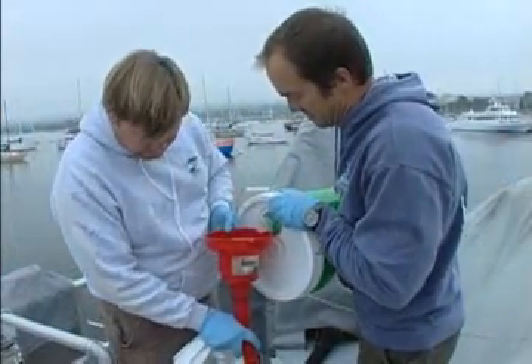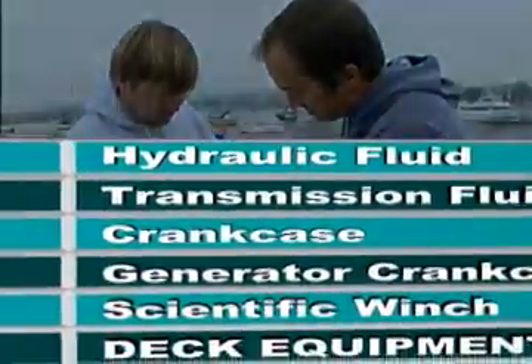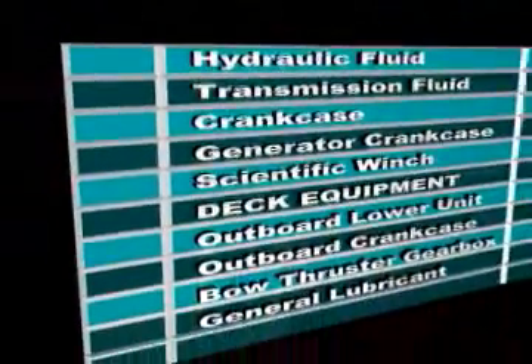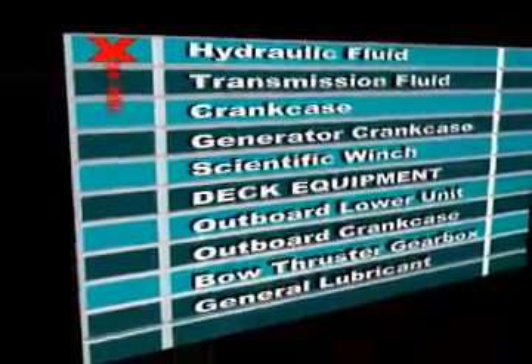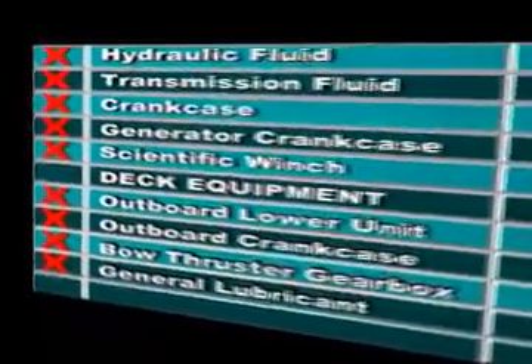NOAA's decision to switch from a petroleum-based hydraulic fluid to eco-effective hydraulic fluid was the beginning of its revolutionary shift. Previously, the Fulmar was using petroleum-based products throughout its onboard equipment.